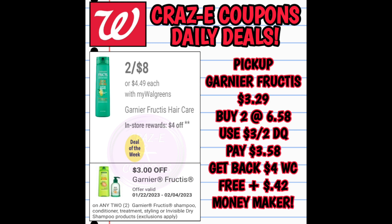This is a better deal if you do it as a pickup order. Pick up two of the Garnier Fructis — they're priced at $3.29 online, so two puts you at $6.58. Use that $3 off 2 digital coupon, leaving you paying $3.58. Then you're going to get back $4 in Walgreens cash, making two of them completely free plus a $0.42 money maker.